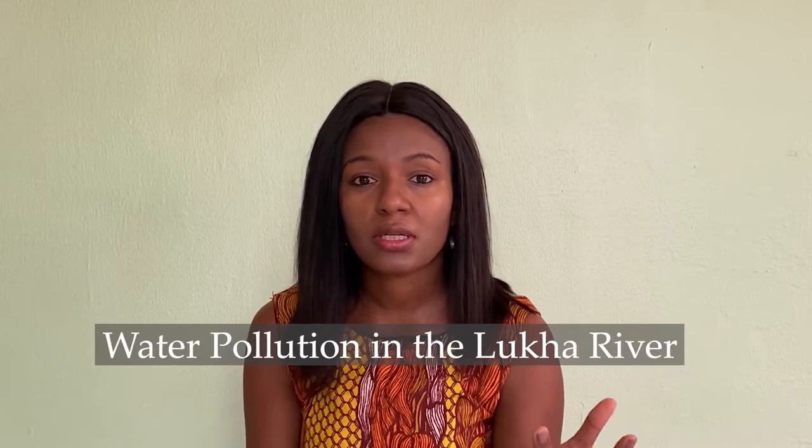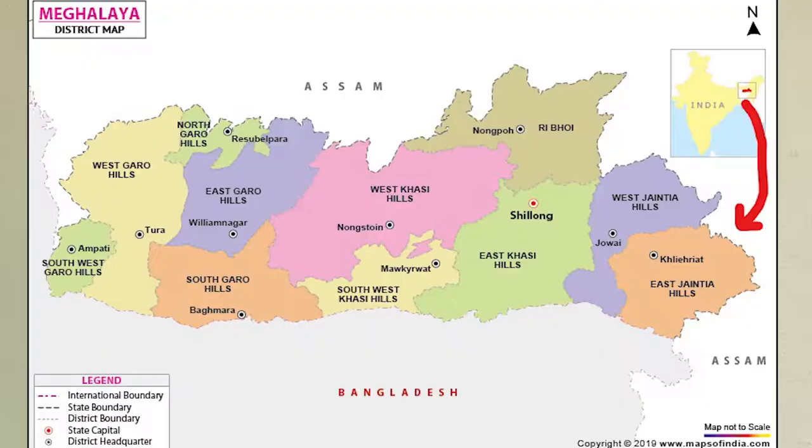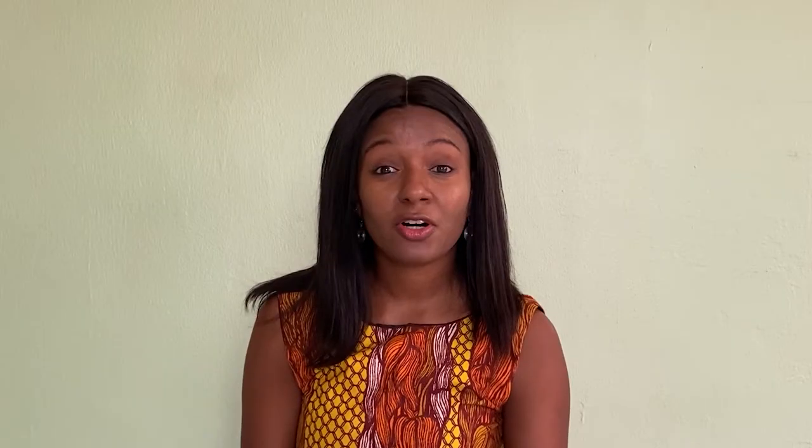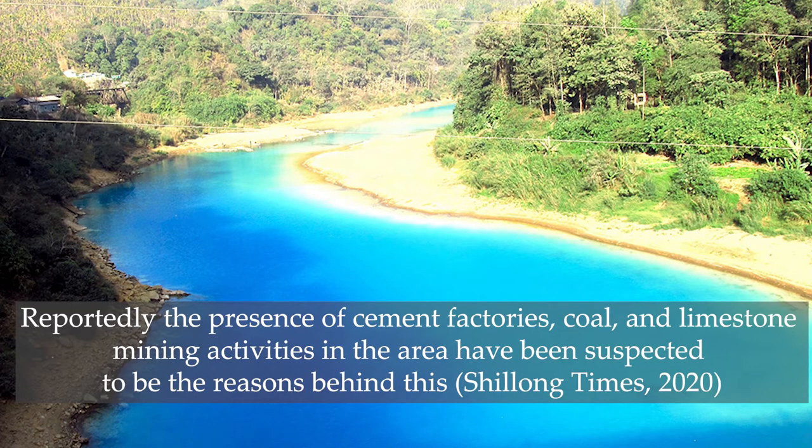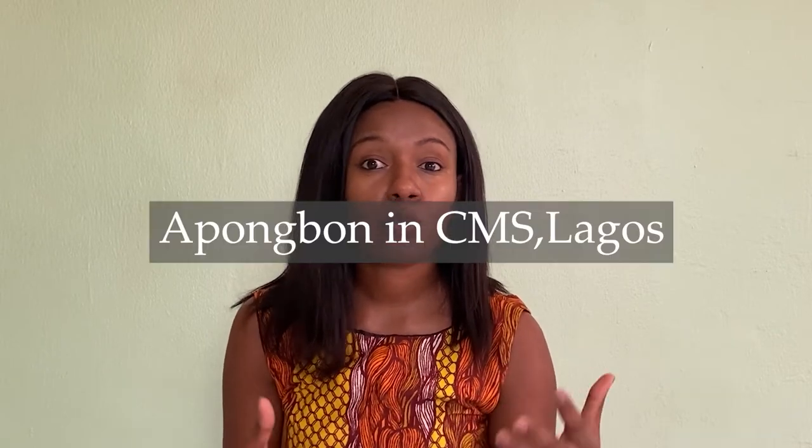An example of a highly polluted water body is the Luka River in the East Garo Hills. The Luka River is known to have a very light bluish color, and that is due to heavy effluence coming from coal mines. This has caused hundreds of fishes to die, and it has been occurring since 2007. When you see the Luka River you might think it's beautiful, but it is heavily polluted.